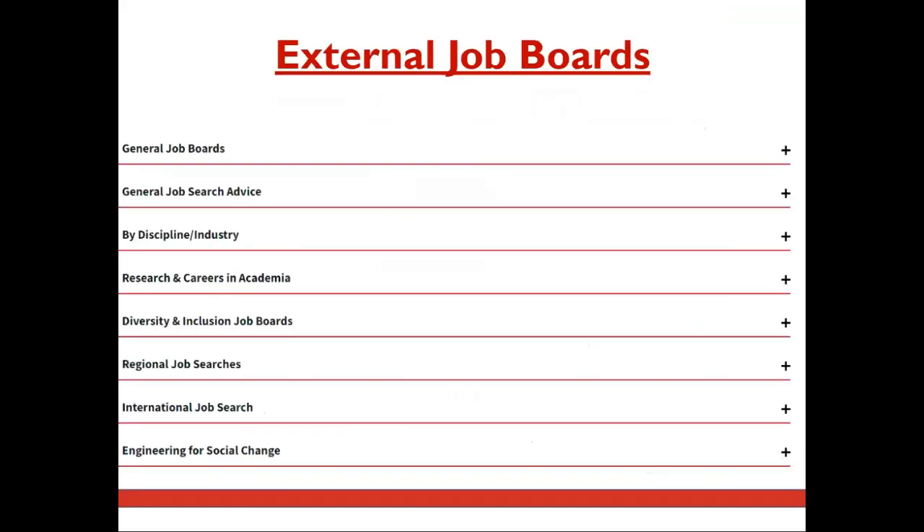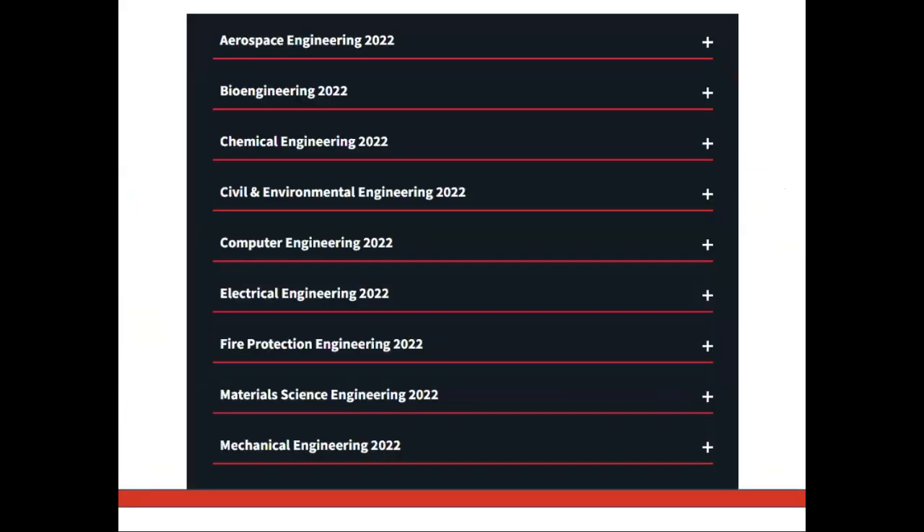Outside of C4E, you can visit our external job boards page linked below. We have various job boards for you to peruse based on several categories, including discipline and industry. In addition, you may want to visit our employment outcomes page, which lists employers by major who have hired engineering students in the past five years. This can serve as a place to research companies and is linked below.